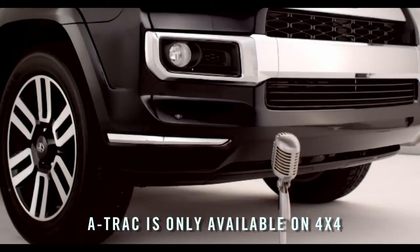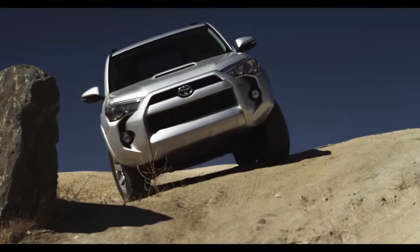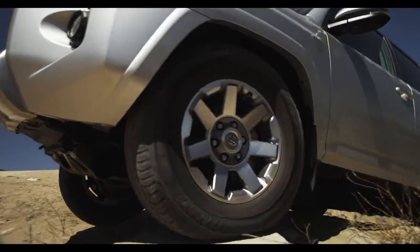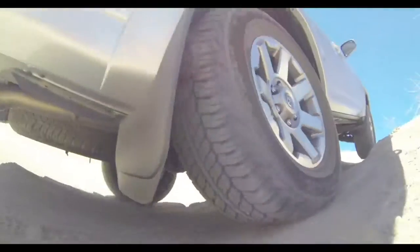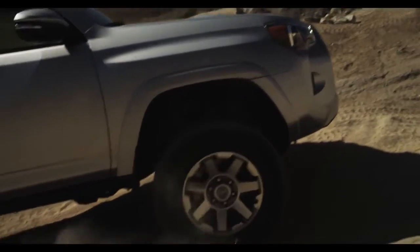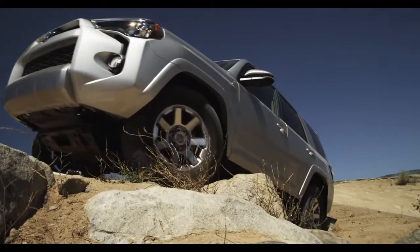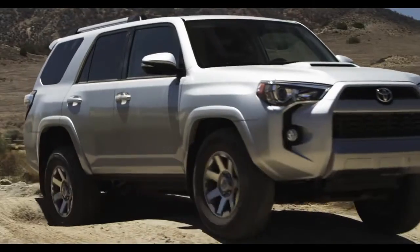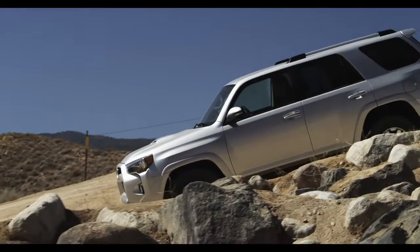Well, it's A-Track to the rescue. The 4Runner's Active Traction Control steps in automatically when it senses four wheels slipping as you start to accelerate on slippery roads. To help you maintain traction, it provides the traction benefit of locking front and rear differentials, but with less weight.